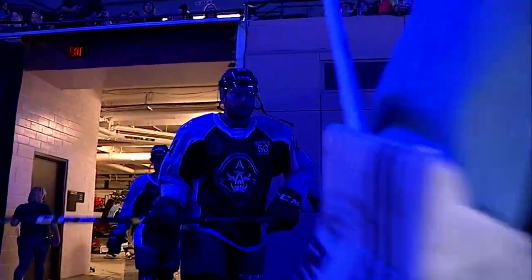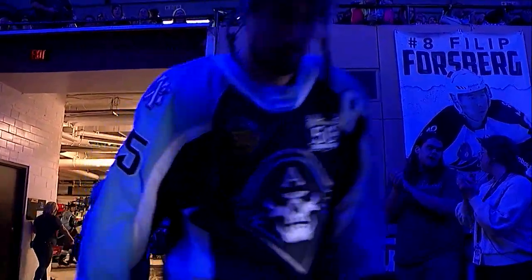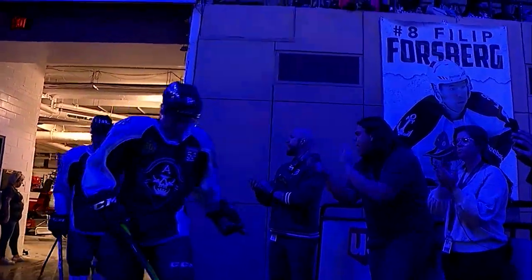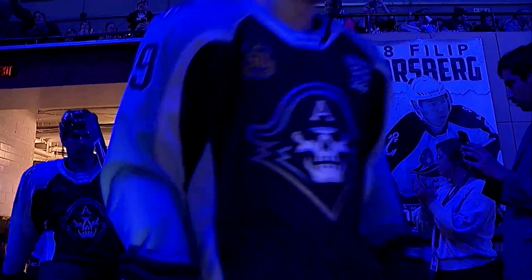Please welcome, led by goaltender number one Troy Grosnick, here are your Milwaukee Admirals.